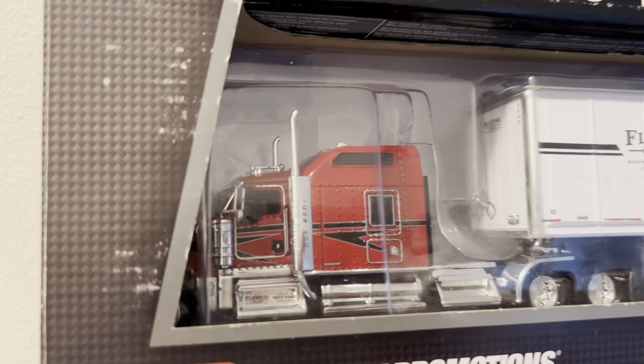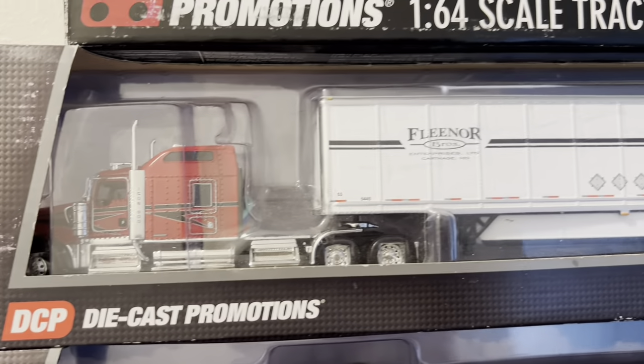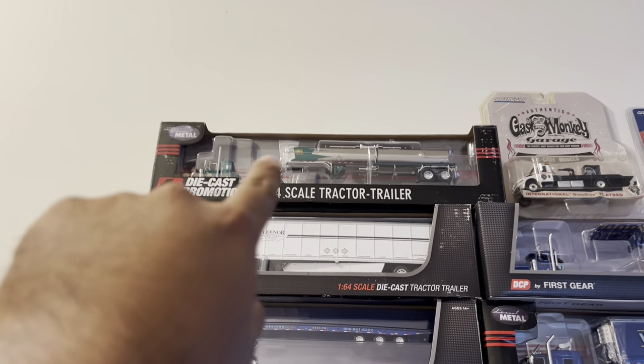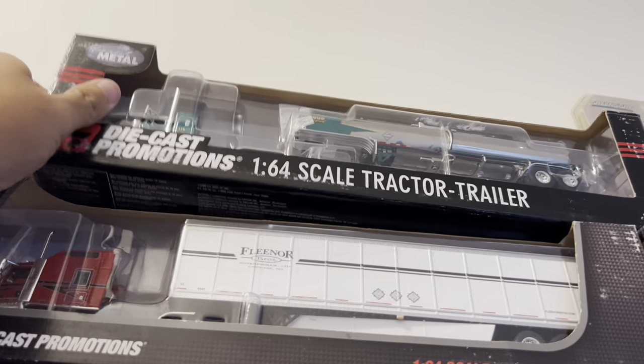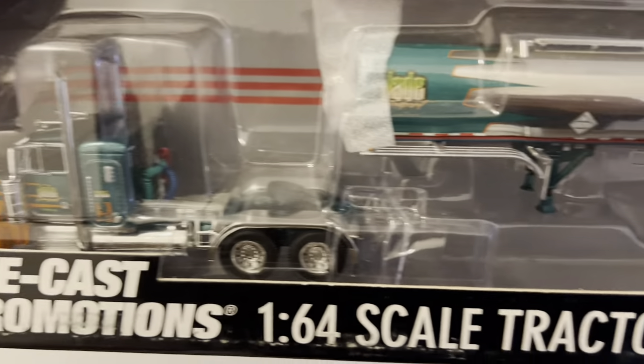I have a Fleener — I had been looking for this one for a minute and I finally found it. I got this off eBay. And I've got a Drool up there. I've got a J transport, boys. Look at that baby.